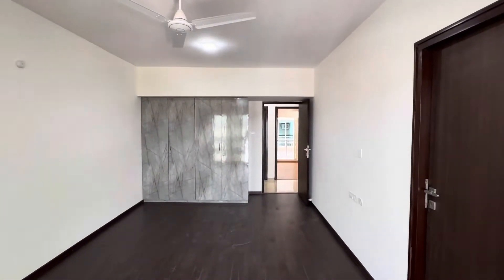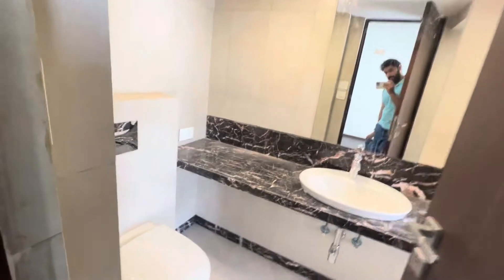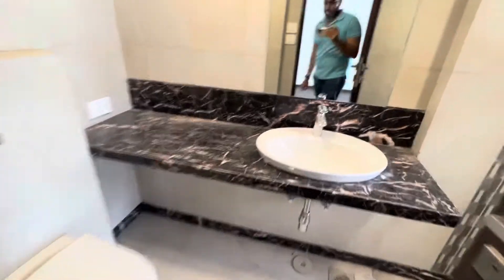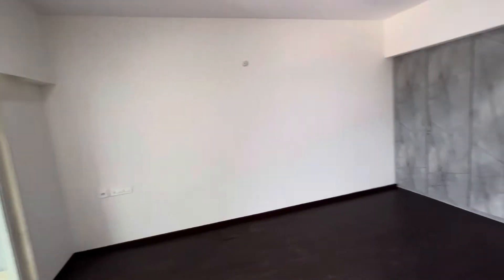Now see, it's a built-in wardrobe. In 3 rooms you are getting built-in wardrobes, and in the other 2 rooms we will be providing ready-made wardrobes. That's your mirror — nicely crisping done. It's ready to move in, so there is no issue whatsoever.